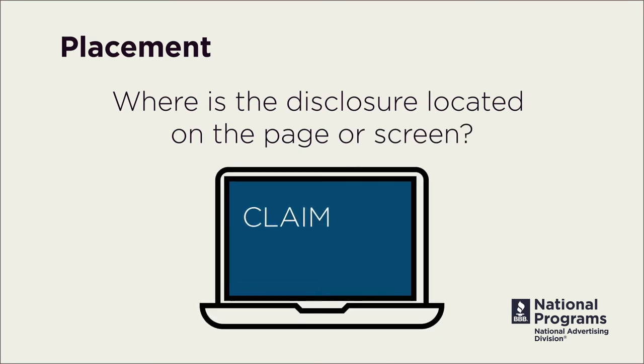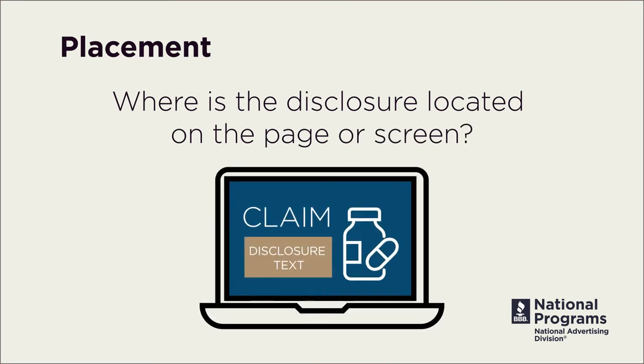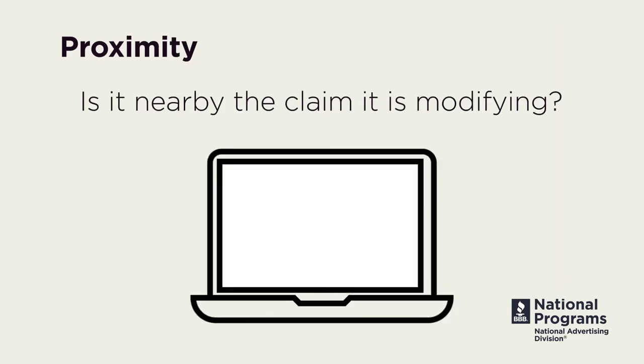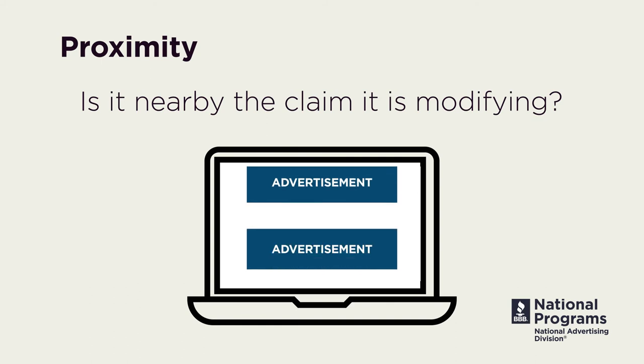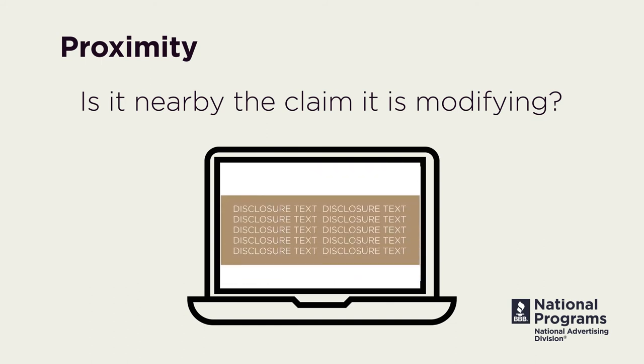Where is the disclosure located on the page or screen? It should be in a place where consumers are likely to look. Is it nearby the claim it is modifying? If consumers need to scroll to the bottom of a long webpage, or if there is a lot of content between the claim and the disclosure, consumers might not notice it.